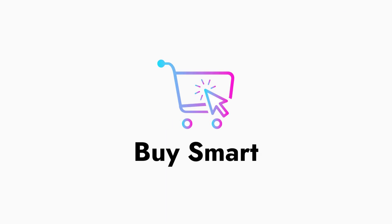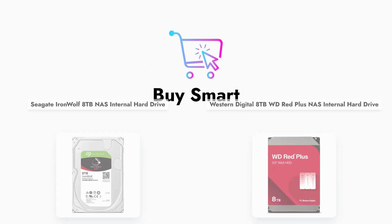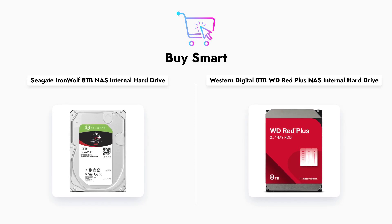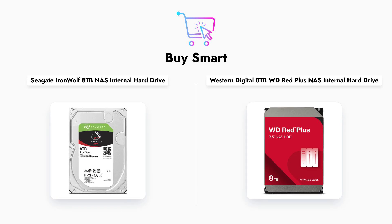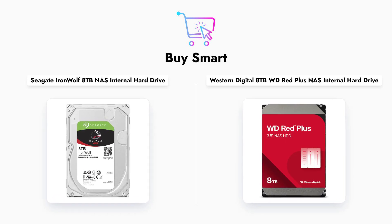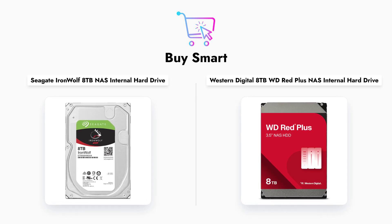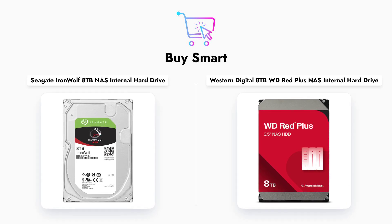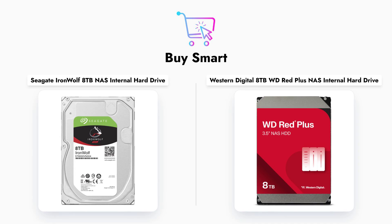In conclusion, both the Seagate IronWolf 8TB and Western Digital 8TB WD Red Plus are solid choices for NAS storage. The IronWolf offers higher performance and additional features, making it ideal for demanding environments, while the WD Red Plus provides reliable performance at a competitive price point. Consider your specific needs and budget when making your choice.